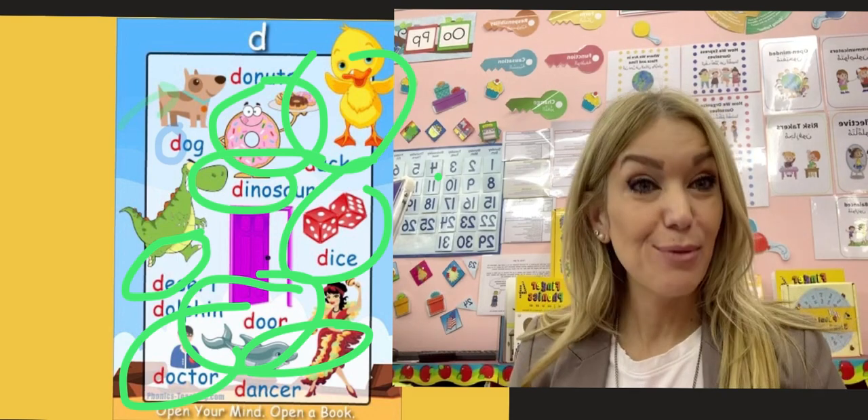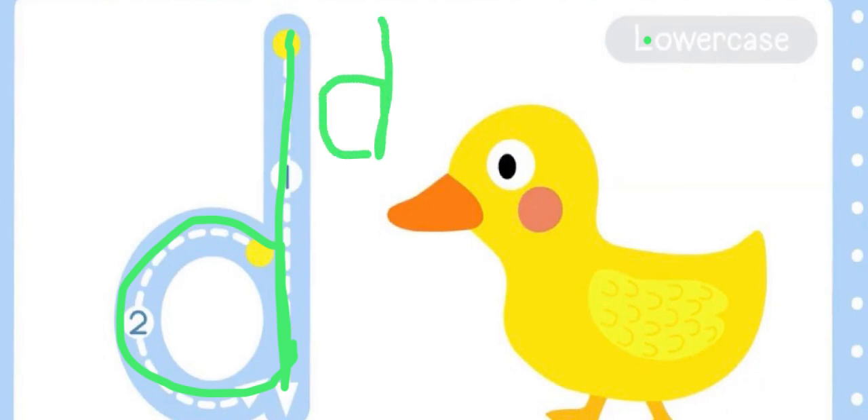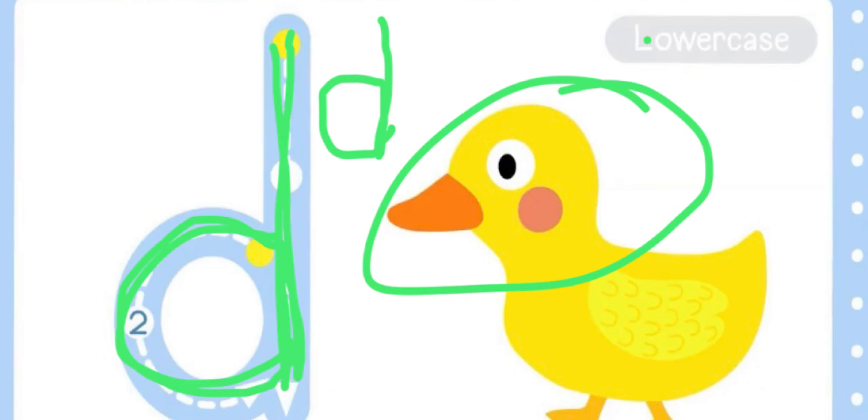Now let's learn how to write the letter. You ready? Here we go. I'm going to start from the dot, all the way down, back up again, around and down, and in. Again — down, back up again, around and in. D, D, D for duck. Duck, duck.